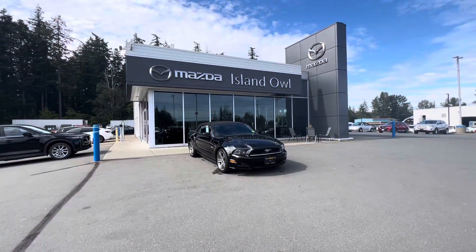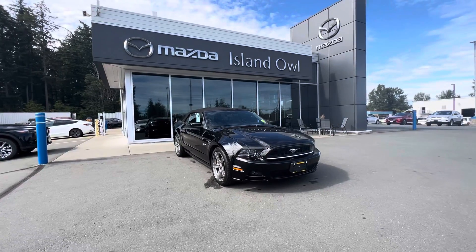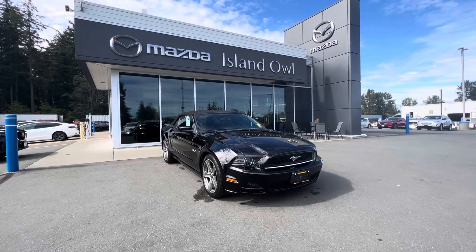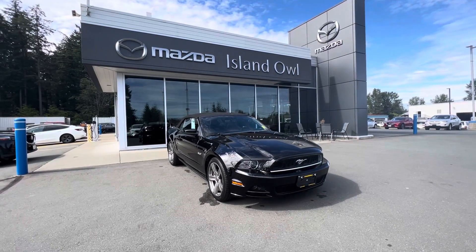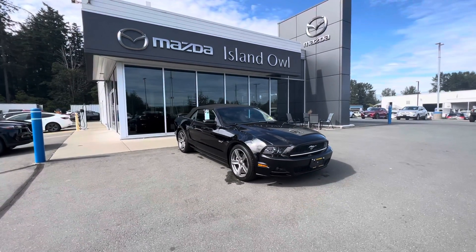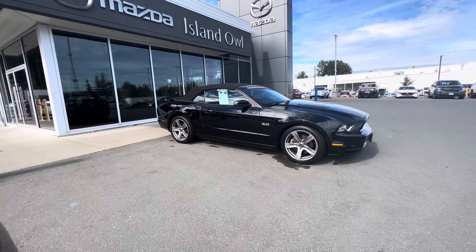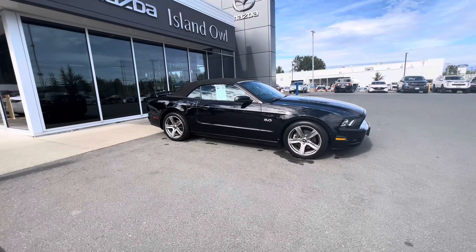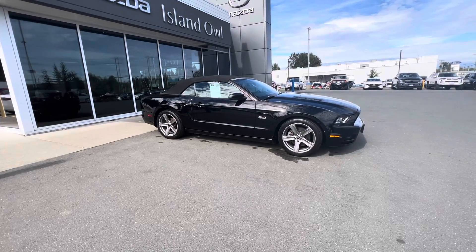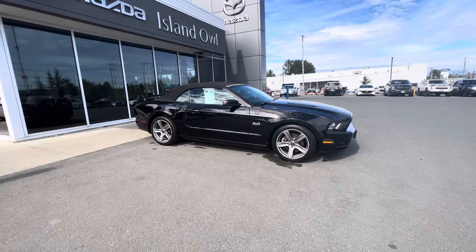All right, ladies and gentlemen, hold your horses because Island Elmazda has a new 2013 Ford Mustang GT ready to go to a lucky new home. Check this bad boy out — it is a rear-wheel drive sports car with the retractable soft top, paired with a 5-liter V8 and automatic transmission, so you get smooth, buttery power just how you like it for the summer adventures ahead.